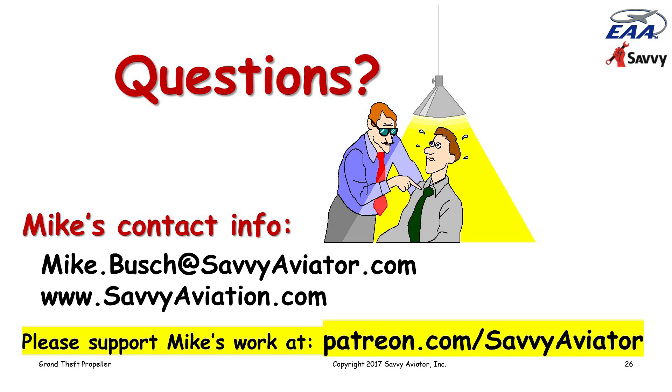Several people are wondering what was the outcome — did the owner finally put the prop up on eBay? Well, I didn't see the eBay listing, but the upshot was that after talking to me for a while, the IA decided that indeed he had no right to hold the prop hostage. So he gave it back to the owner. I presume the owner went ahead and listed it on eBay, but I'm not certain of that. He certainly had every right to do that.